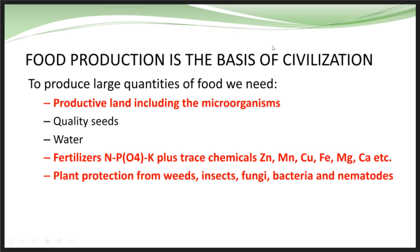Basically we're looking at improving agriculture and feeding the civilization ahead — what we need to do to grow healthy crops on productive land, including understanding microorganisms, quality seeds, water, fertilizer, and plant protection products to do the job correctly.